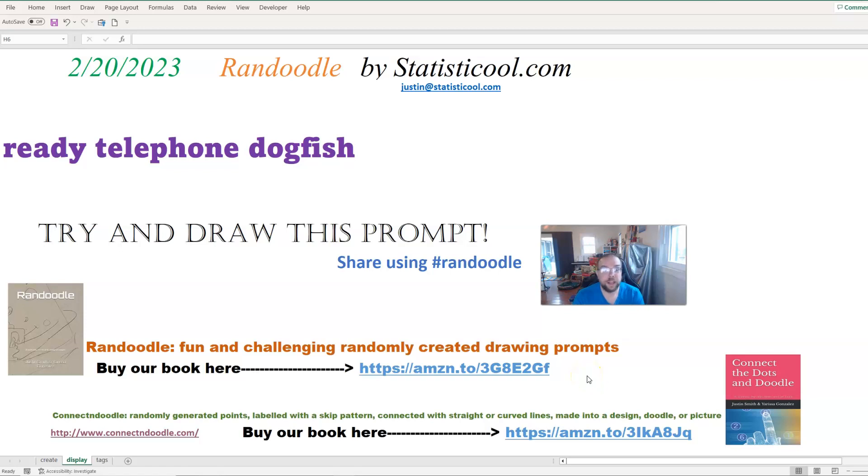Hey everybody, Justin here. Thank you for checking out this video. In this video, I will be doing the Randoodle for February 20th, 2023.